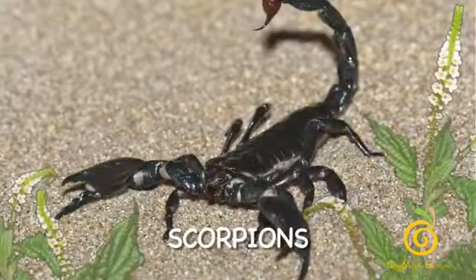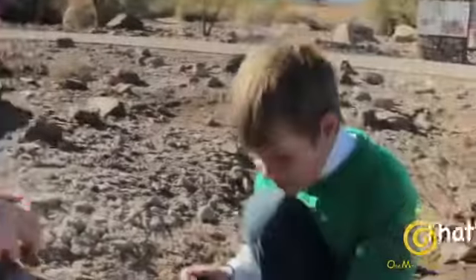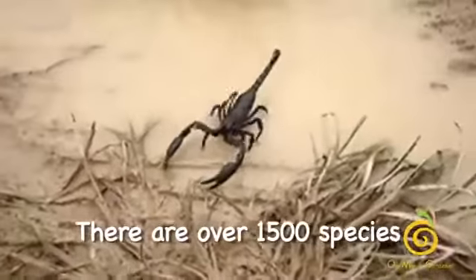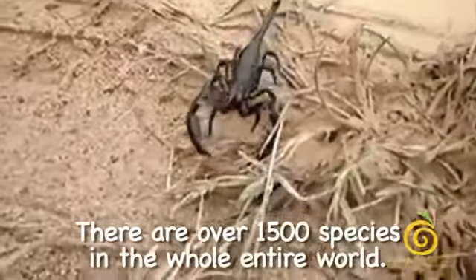Scorpions. We're in Las Vegas and this is the best place to find scorpions. That's a nice scorpion right there. There are over 1,500 species in the whole entire world.